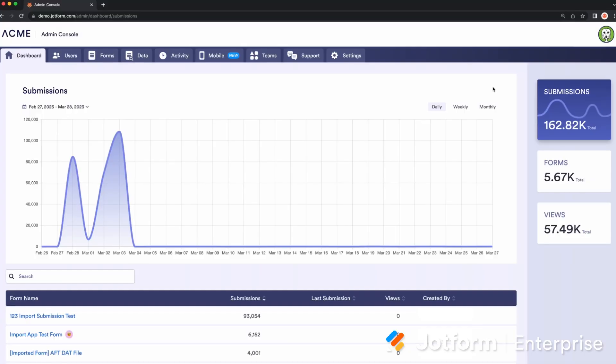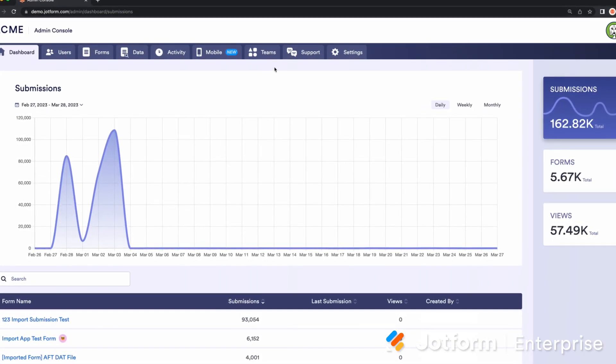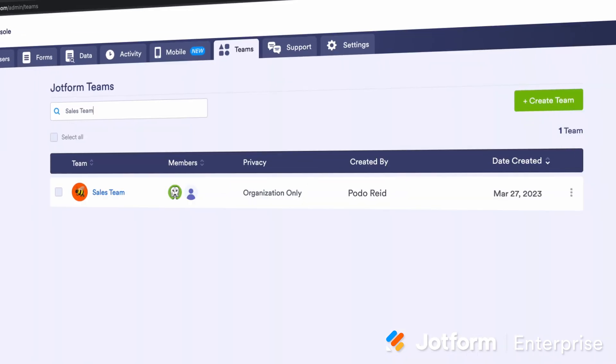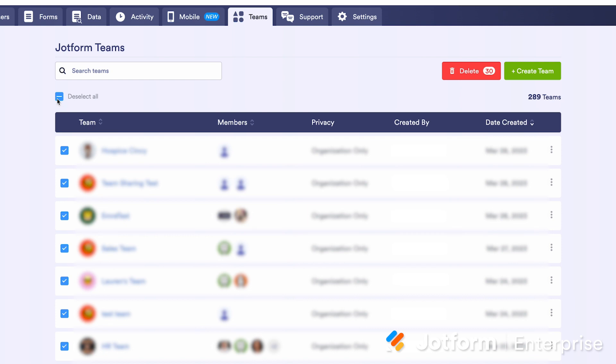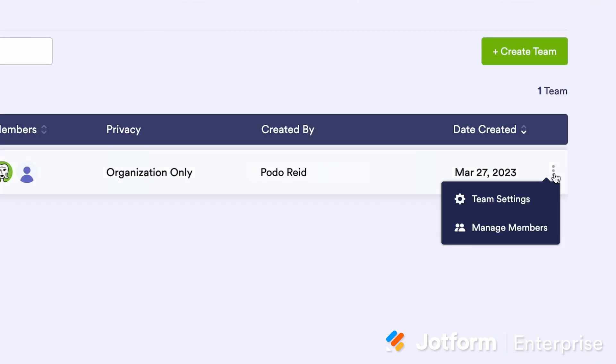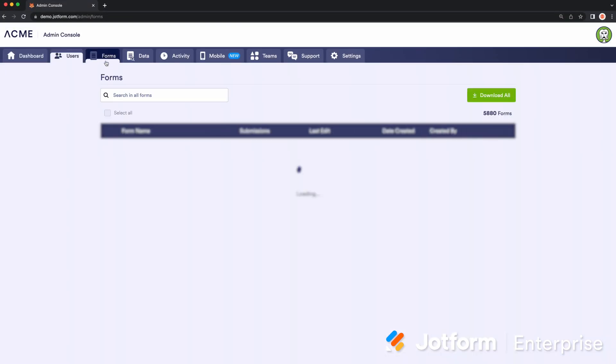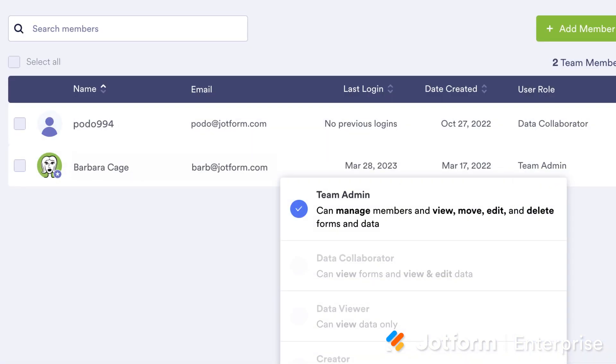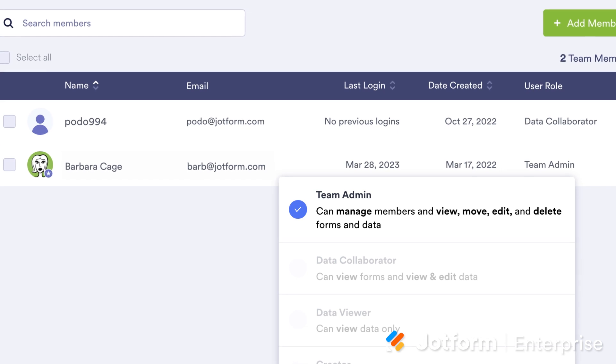Once you've set up your teams, you can use your Admin Console to get an overview of team information and manage all of them with ease. View all of an organization's teams by clicking on the Teams tab in the Admin Console. From there, you can search by team name, select all teams, or use the three-dot menu to the right of each team to manage a specific team's settings or members. The JotForm Enterprise admin role provides access to all data and users across an organization. JotForm Teams has its own admin role, which makes it easier to manage team assets and explore new ways to achieve goals and collaborate.